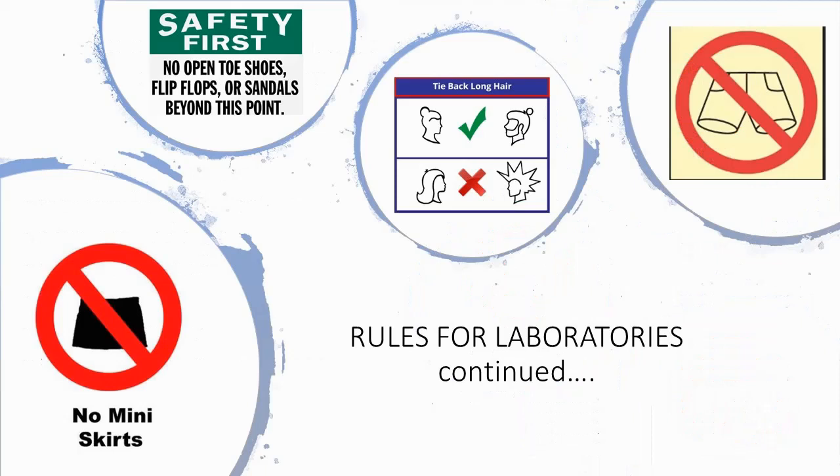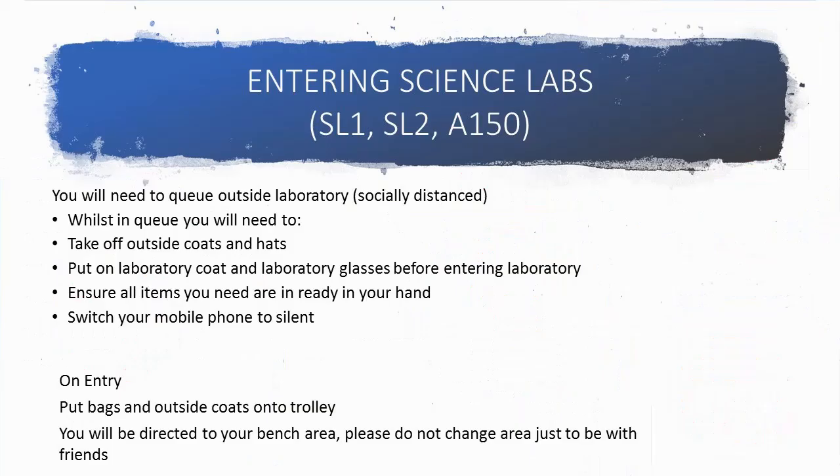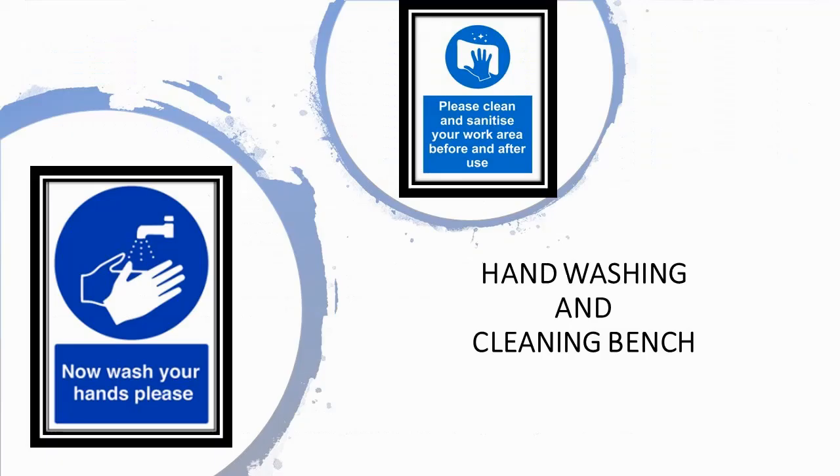Long hair must be tied back. Please follow the instructions listed on this slide whilst waiting for entry to the science labs. Please put on your lab coat, glasses and get all the necessary items required out of your bag. All laboratories have an area where you can store your outside coats and bags. You will be asked to keep your working area clean and tidy during your session. On leaving labs, please clean your bench space and wash your hands.